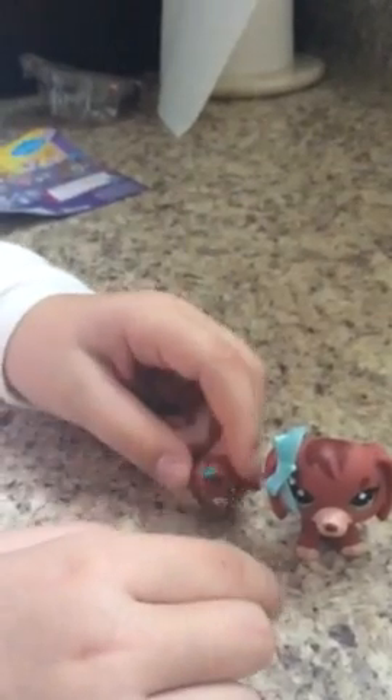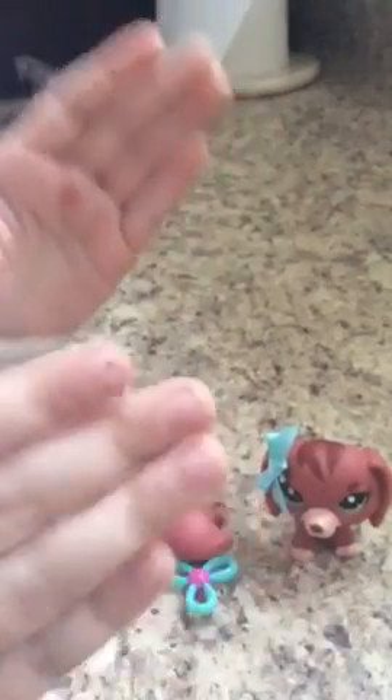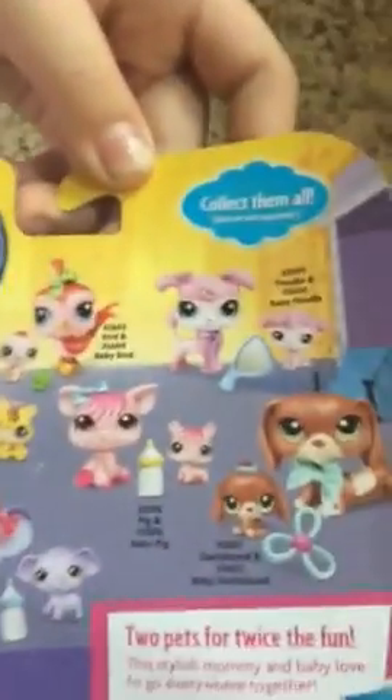I got this in the mail on Amazon. If you want to order it, it's really, really cheap on Amazon right now — cheaper than any other one of these. This one is the cheapest, and it's a Dachshund. They're really, really popular.